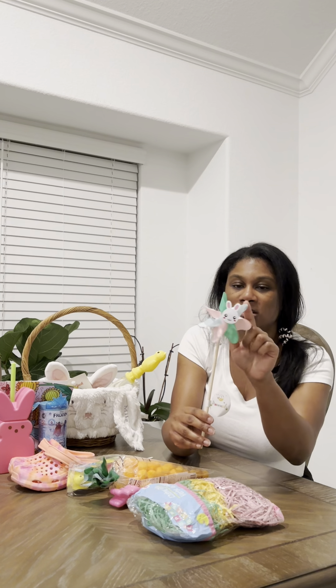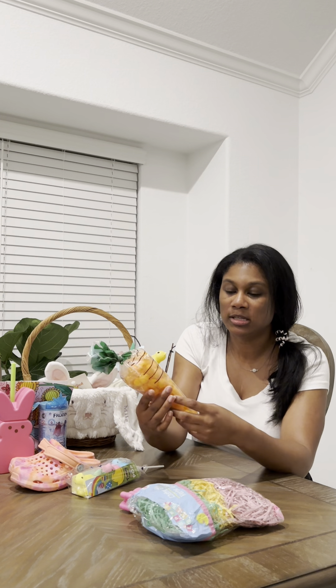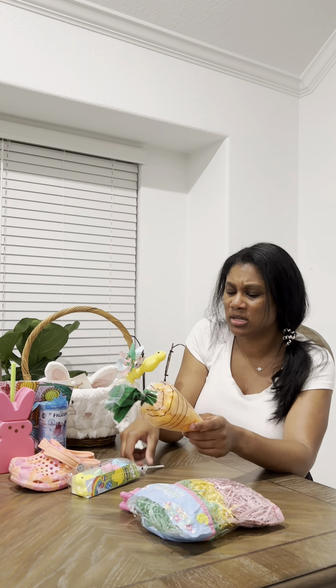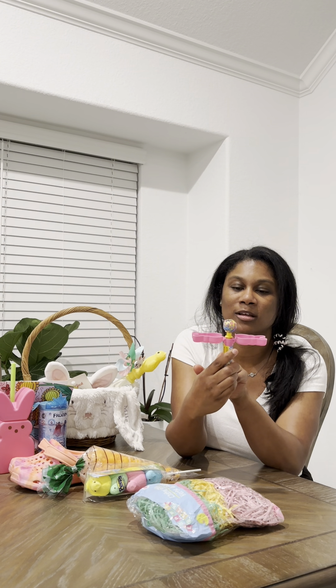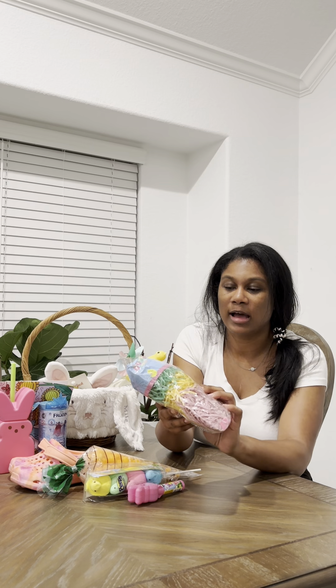This little bunny pinwheel was also $1 from Bullseye Playground — it's just a decorative element for her basket. The last few items are food: I got her some rainbow Peeps, and she loves cheese balls so I got the Favorite Day cheese balls for about $2, a Peeps lollipop — you push the button and the lollipop pops up — for $1.99, and some basket grass from Dollar Tree for $1.25.